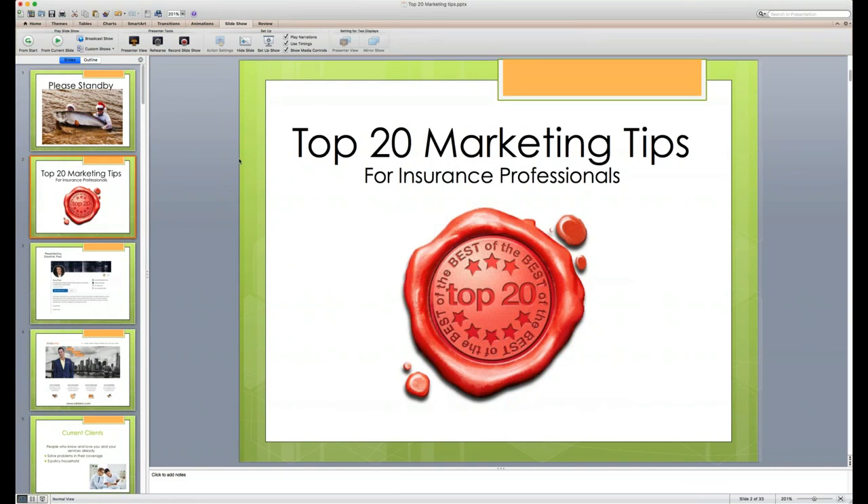Today we're talking about the top 20 marketing tips for insurance professionals. This is a webinar we do every year, and we bring it to the table when things are happening that are important for us to connect with the job we do every day. Because this is September — Life Insurance Awareness Month — we thought we'd bring some tips and techniques to help make your process more fruitful.